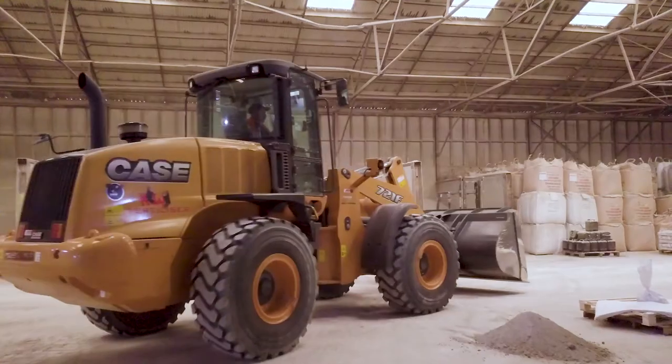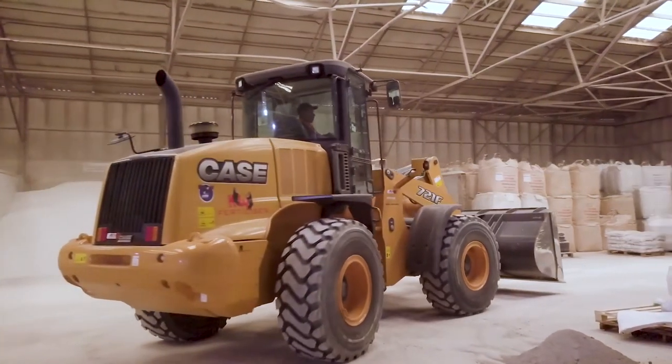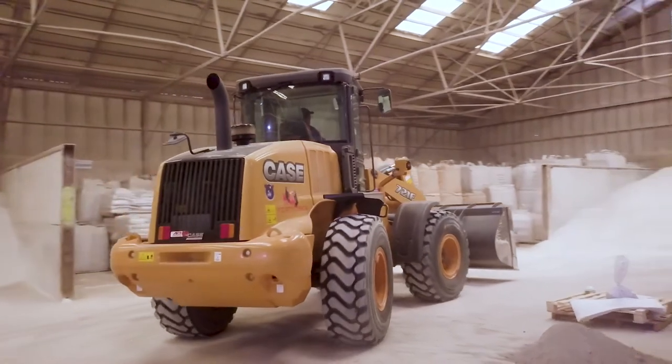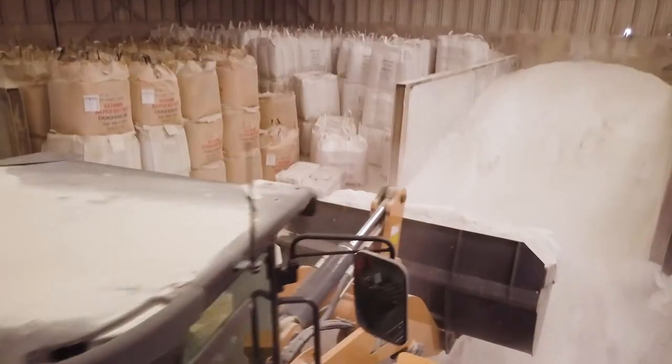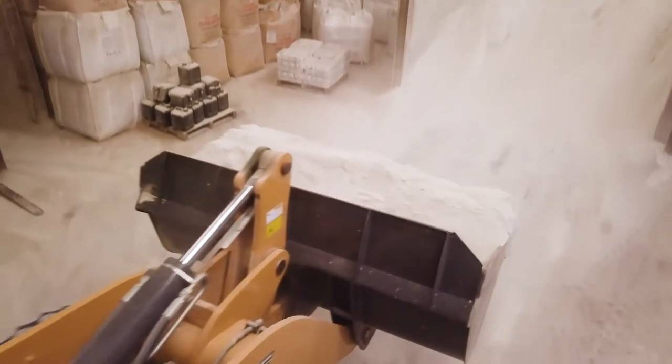My name is Vic Roberts. I work for Kiwi Fertiliser. I've been with them for about six years now. My main job is to do all the mixing of the products, load out the bulk trucks, and load out the spread operators.